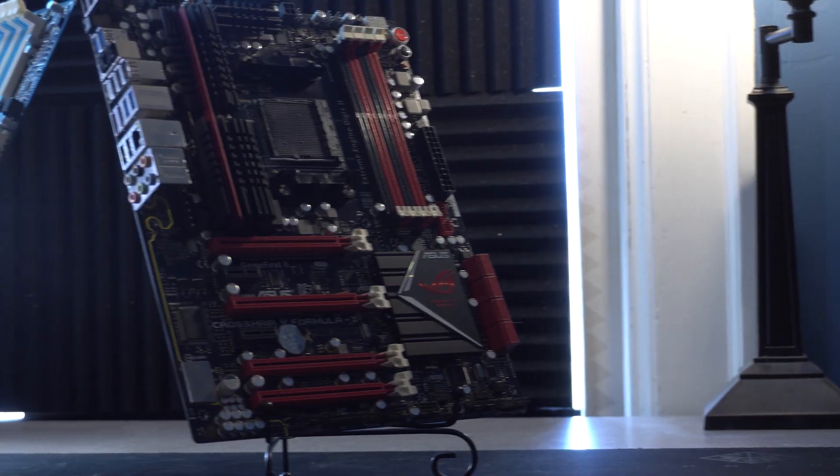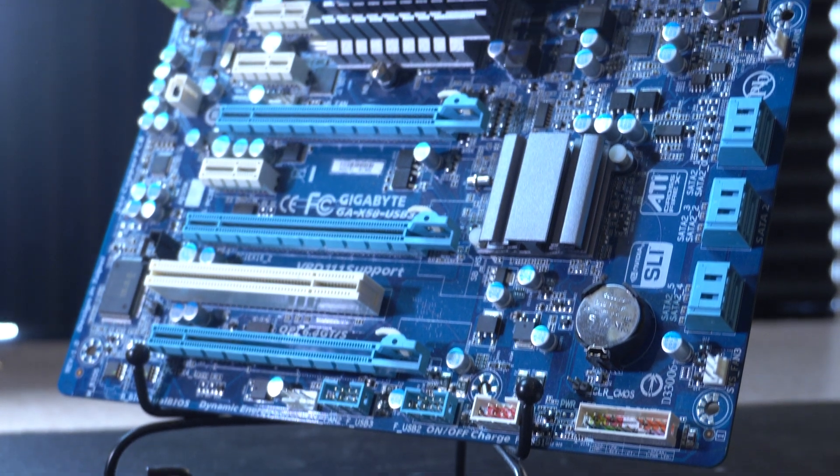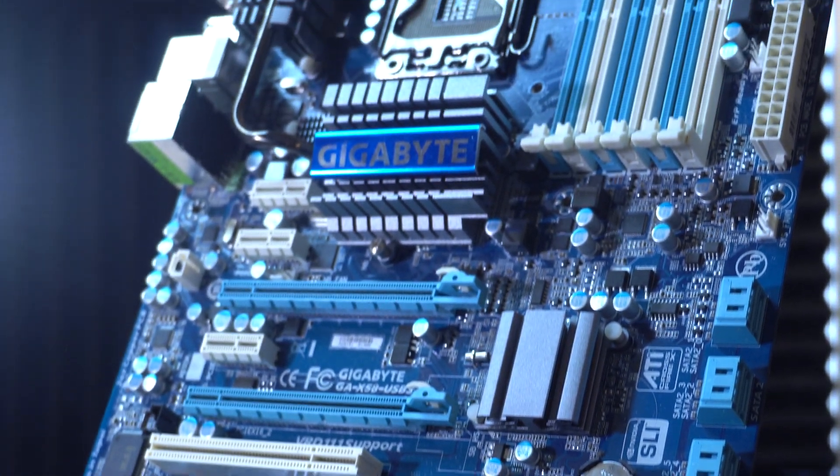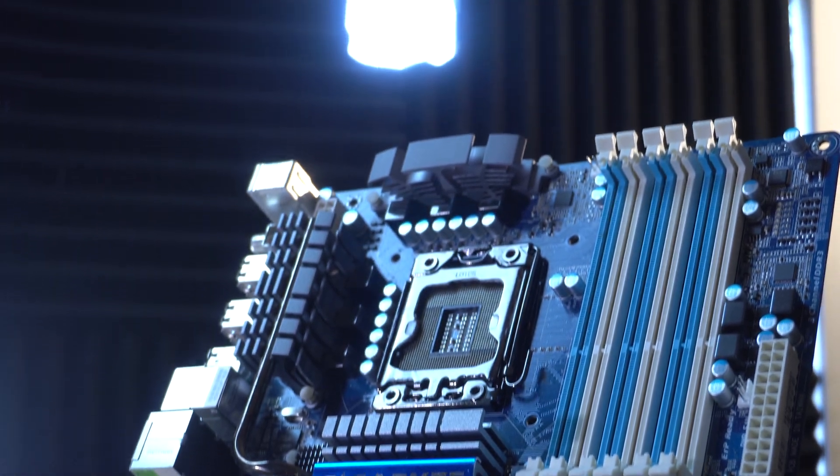Now the first question you may be asking yourself is, why are we comparing these two specific platforms? As you may recall in one of our previous videos where I did a build-off with two other channels, I had to choose between AM3+ or LGA 1366. During my challenge, I decided to go with LGA 1366, and after doing overclocking on the i7-950 that I chose, I realized that the Cinebench scores were quite close to what I was accustomed to seeing on the AM3+ platform.